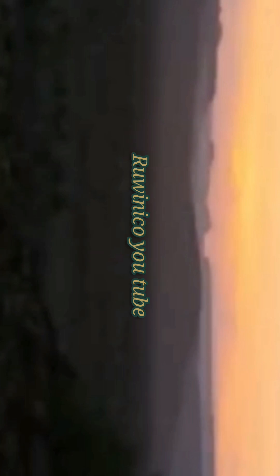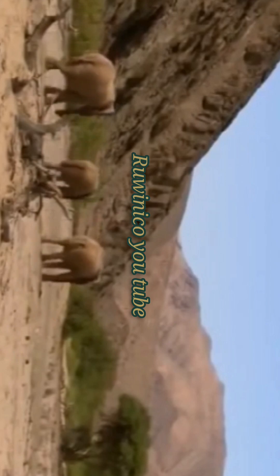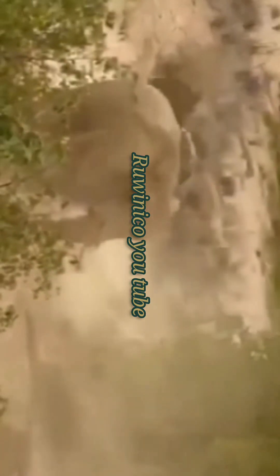The next morning, long unheard calls echo through the valley. Clarissa is back. Her family survived the floods unscathed. Maya too is thriving. At last, the newly greened Huanib valley comes into view. Clarissa's family is home again.